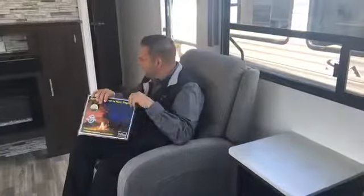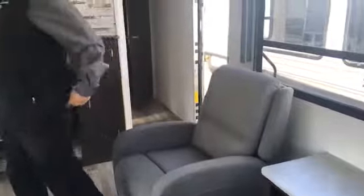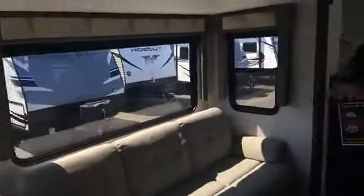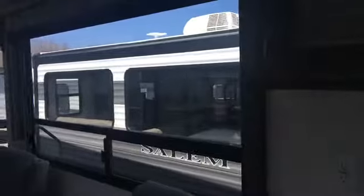Long before you were born, the Fifth Dimension came out with a song called 'Let the Sunshine In' — and I won't sing it. But when we walked by, I said look at those windows, and you said let's go in. This has the panoramic windows, and even on this side you've got huge windows like what you'd want in your house.